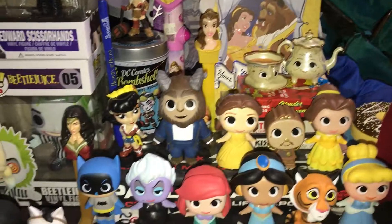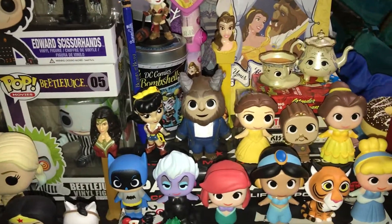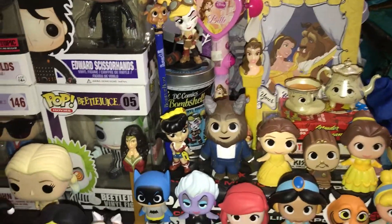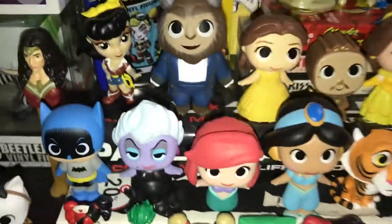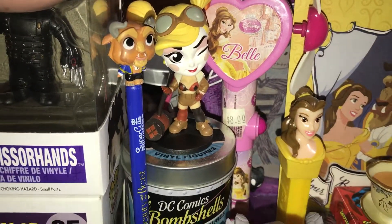And then here is my Mystery Mini section. I mainly collect Disney princesses and superheroes. There's gonna be a lot of Wonder Woman since she's my favorite superhero. So I have the Wonder Woman Bombshell right here, and the Harley Quinn right there.